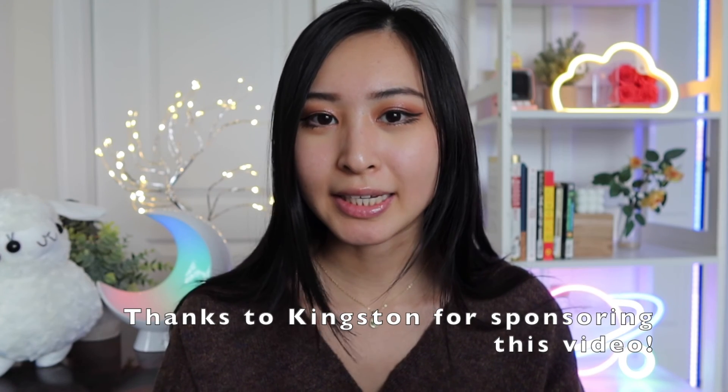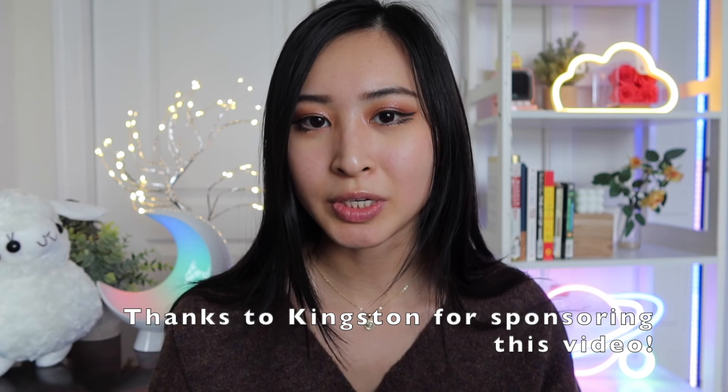That's it for this video. Let me know if you have any questions in the comments below or any other tips you'd like to add to help keep the community as secure as possible. Don't forget to check out Kingston and all of their hardware encrypted solutions in the description below. Hopefully this video was helpful — if you liked it, please give it a thumbs up, subscribe, and turn on post notifications. I post videos every Wednesday and Sunday at 12 p.m.